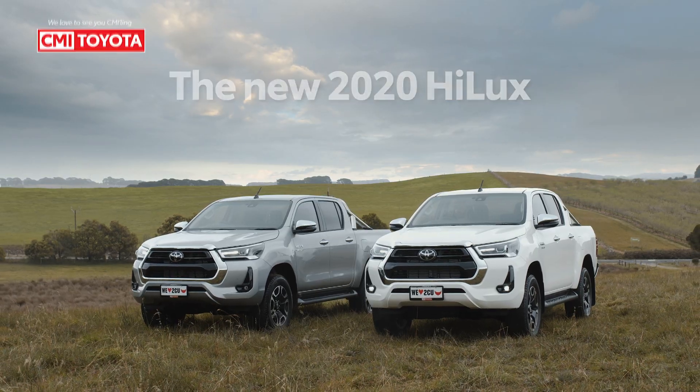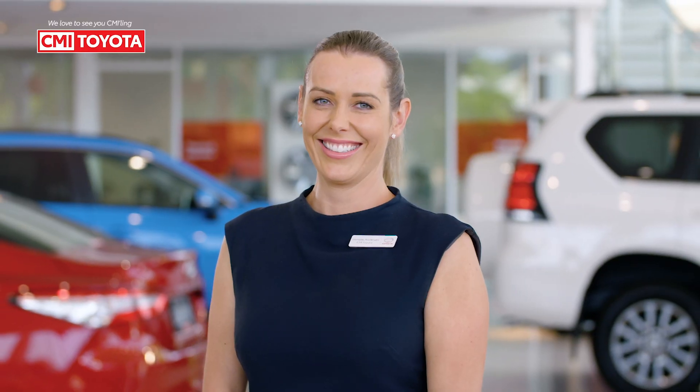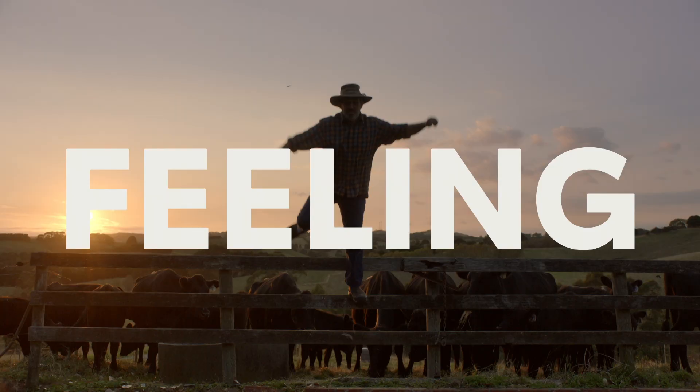Book your test drive today at West Terra City, Cheltenham or Christie's Beach. We love to see you at CMI. Oh what a feeling, Toyota.